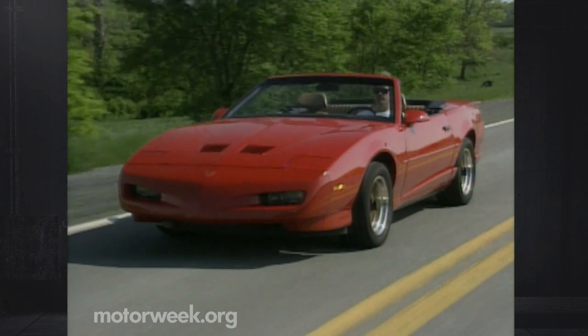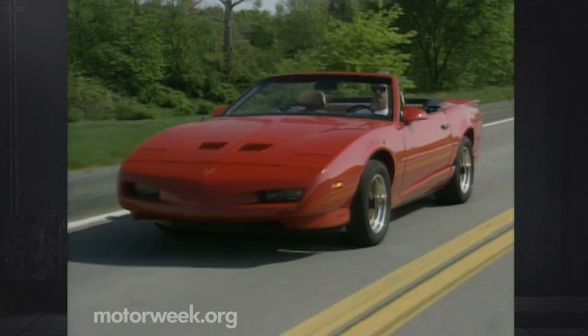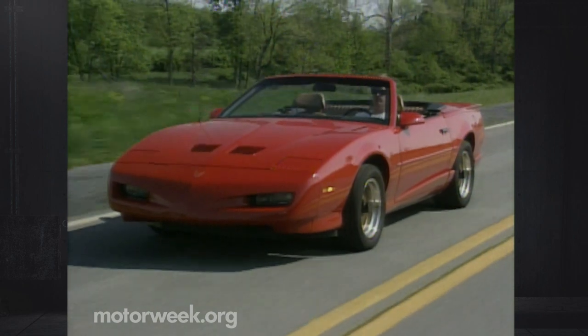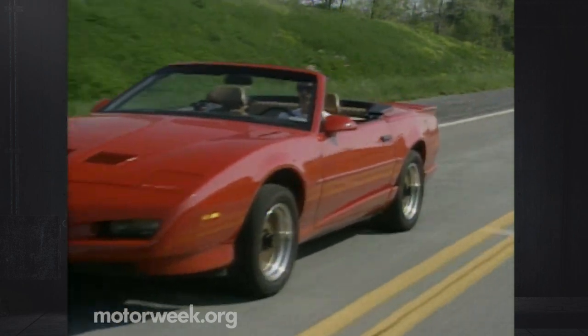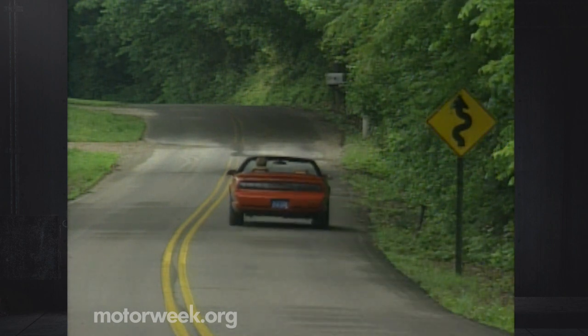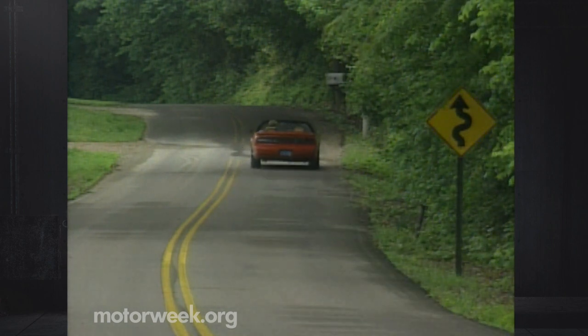The stiff chassis and firm Trans Am suspension means that you still have to suffer that familiar F-body pounding whenever the highway turns bumpy. A kidney belt might be a nice piece of standard equipment. But over more normal surfaces, it takes a wide expansion joint to produce uncomfortable vibrations.